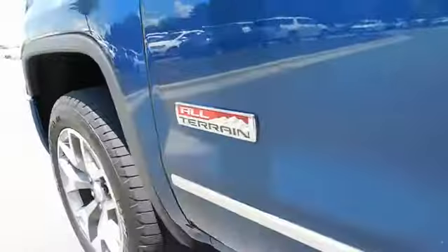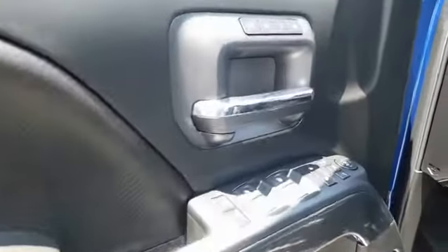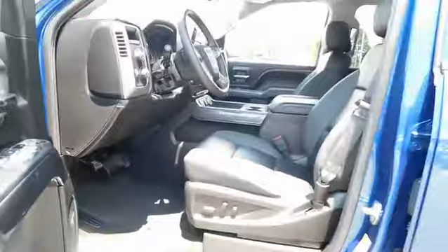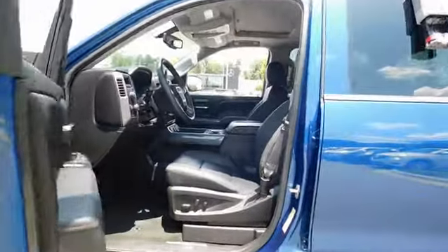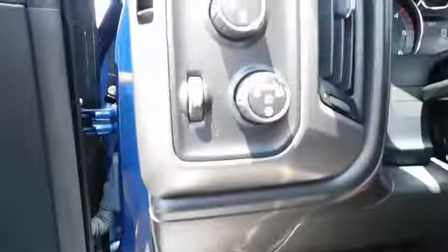Keyless entry, remote engine start, power passenger seat, backup camera, running boards, four-wheel drive, leather-wrapped steering wheel, driver lumbar, power steering, adjustable steering wheel, four-wheel disc brakes, cruise control, ABS four-wheel, front floor mats.